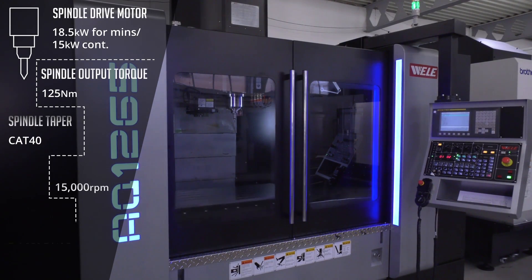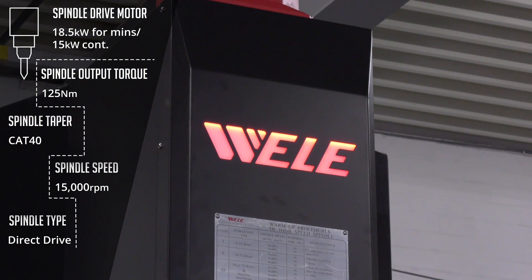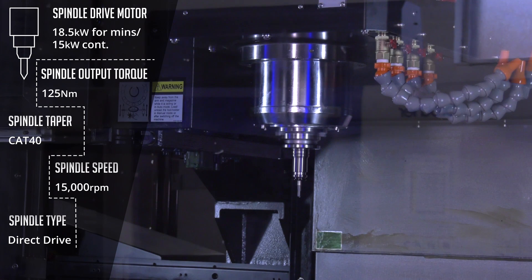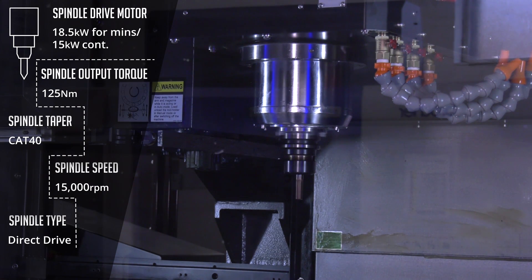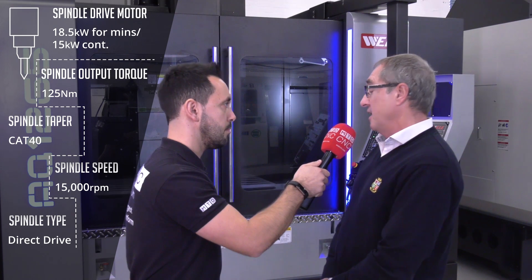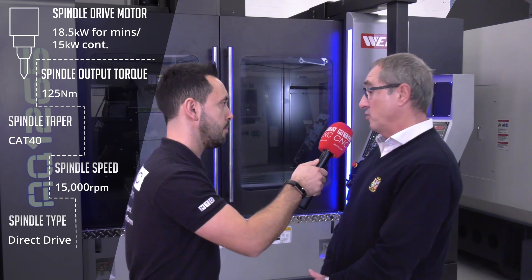The AQ machine is fundamentally a high-speed machine. It handles light alloy materials as well as some steels, but it's all about speed. The spindle on this machine is a BT40-plus spindle running at 15,000 RPM with a direct drive, giving quick acceleration times.